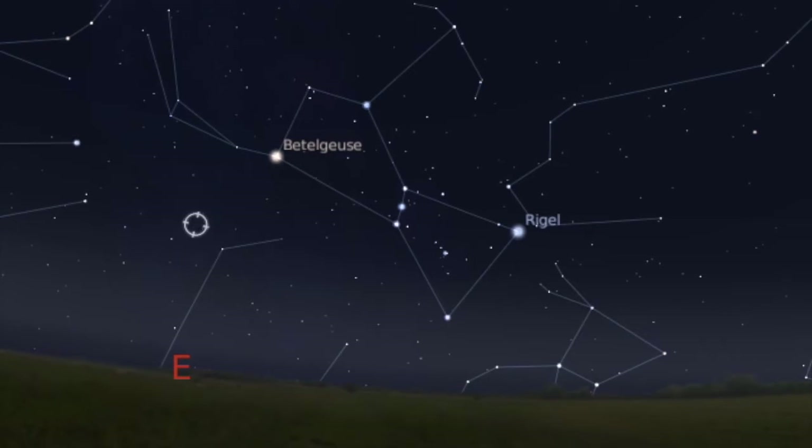They have a feature in the program called Show Lines — it kind of connects the dots. You can see Orion the Hunter: there's his belt and his sword and there is the bow and arrow. So you can actually get an idea of why they call that Orion the Hunter.